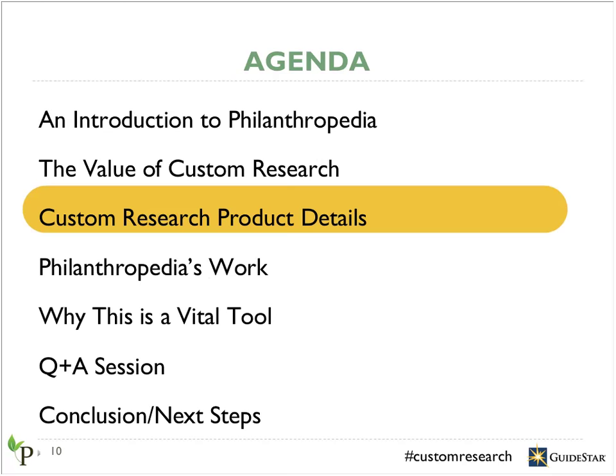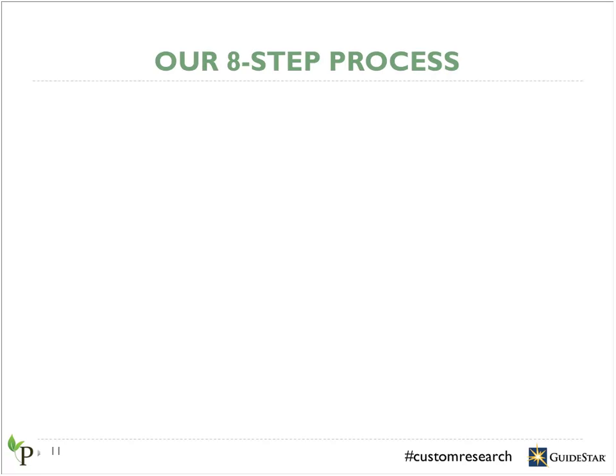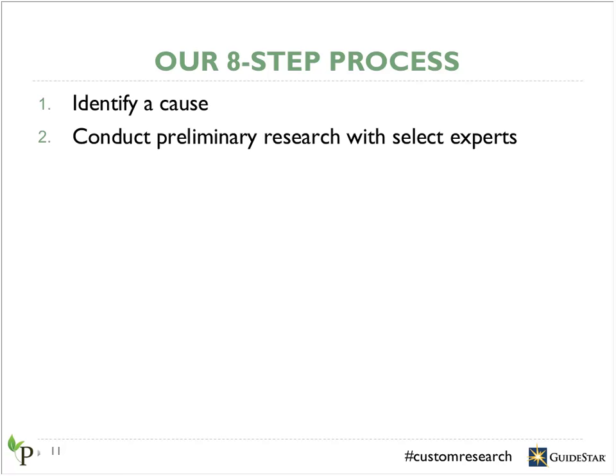Now that I've given you a high-level look at Philanthropedia and this product, I'm going to give you some details and logistics about how the process works. I'll start by walking you through the research process from idea conception to revealing the results. We start by working with you to identify a cause. You'll likely come to the table with ideas, and this stage is to get clear on that, as well as to make sure we're defining the cause in a way that produces robust results — ensuring there are enough experts in the field.